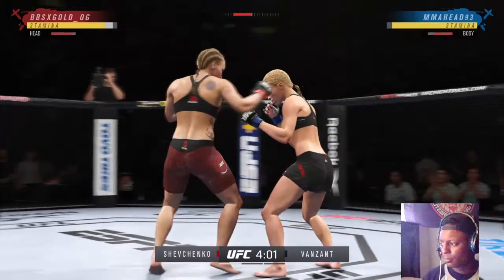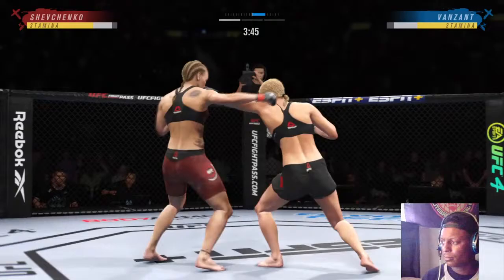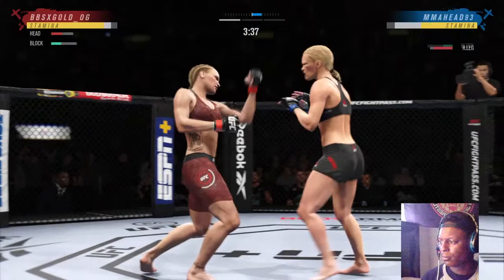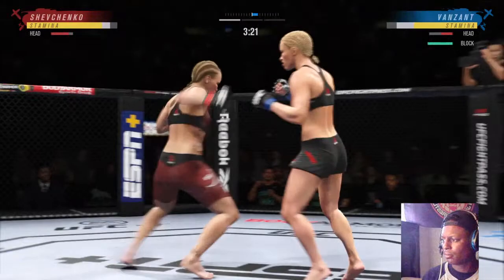Look at the force behind that leg kick. She continues to mix it up, going to the head, mixing in some body shots. They're exchanging leather early. Van Zandt gets hit with a kick. How good is her jab? There it is again. That jab has been in her opponent's face from the opening. It's amazing to watch someone with such an understanding of striking and the jab being first, as she is showing us tonight.